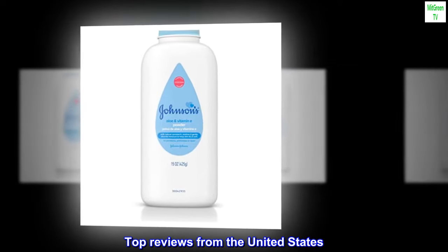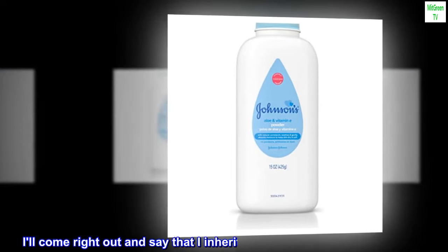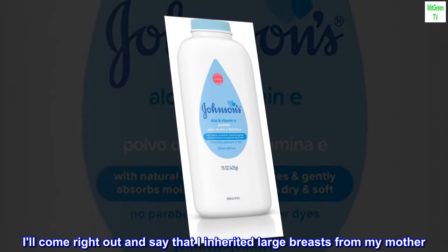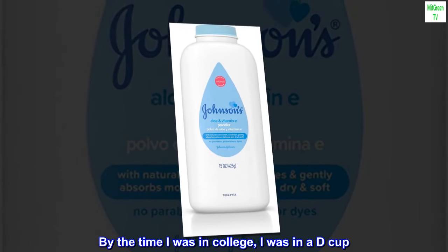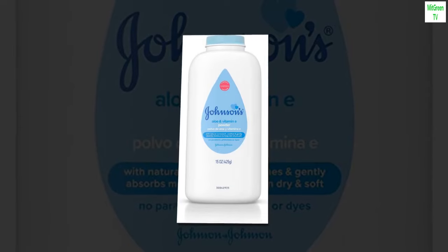Top reviews from the United States. Recommended by my internist. I'll come right out and say that I inherited large breasts from my mother. By the time I was in college, I was in a D cup.